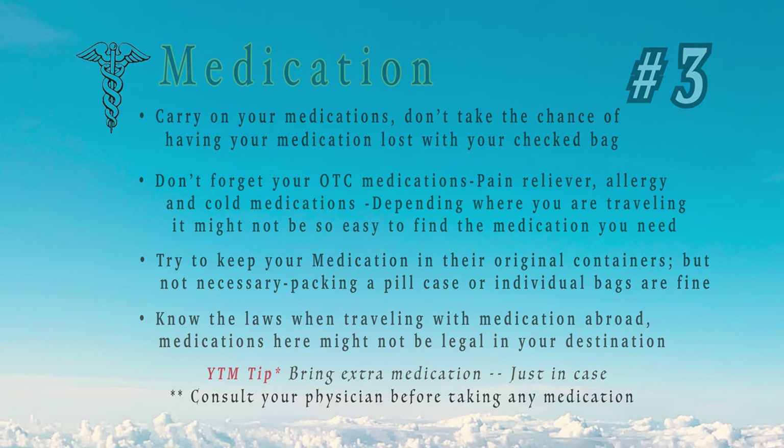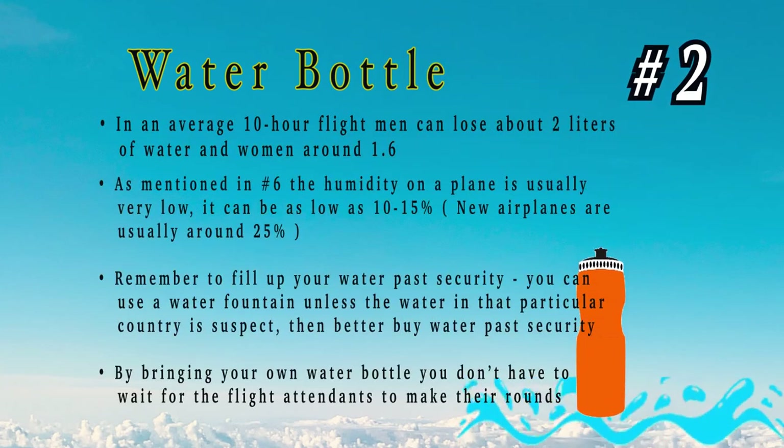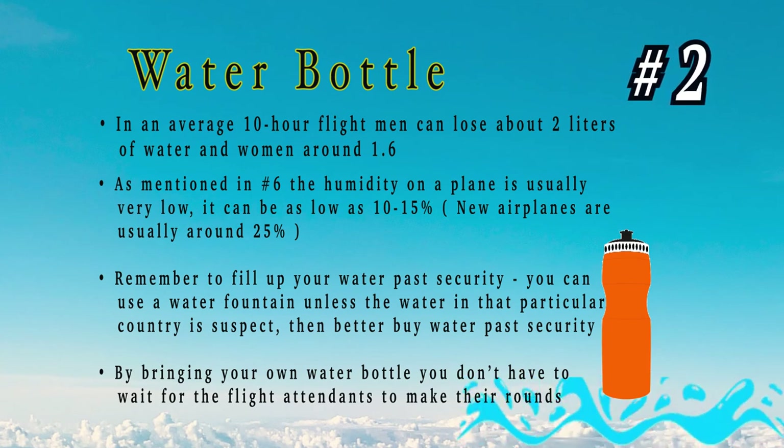Number 2: a water bottle. On an average 10-hour flight, a man can lose about two liters of water and a woman around 1.6 liters. As mentioned earlier, humidity on a plane is very low, so you need to drink more water than normal to stay hydrated. By bringing your own water bottle, you don't have to wait for the flight attendant to make their rounds, and you're saving plastic — so you're eco-friendly as well.